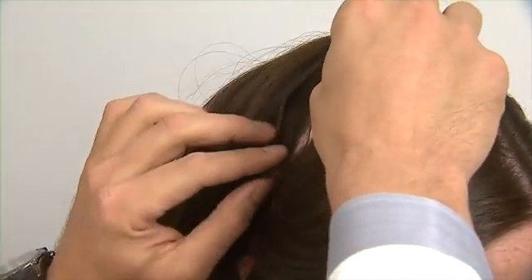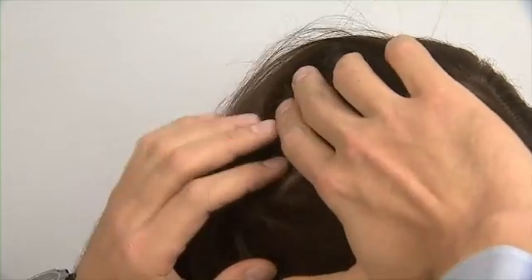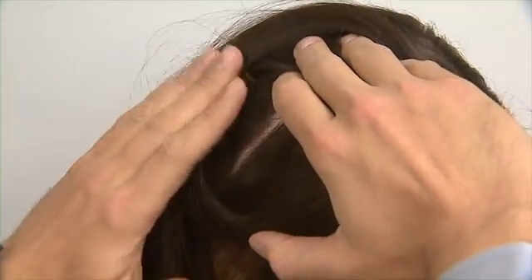It doesn't protrude out or anything like that, so cosmetically it doesn't cause any disfigurement. There is a surgery involved in placing the electrodes, and once the electrodes are placed, it's hooked up to the device, and the device then sits in the skull.